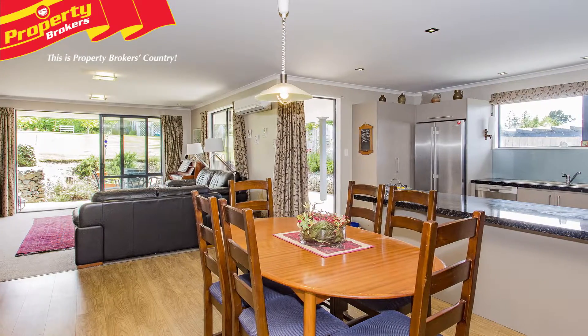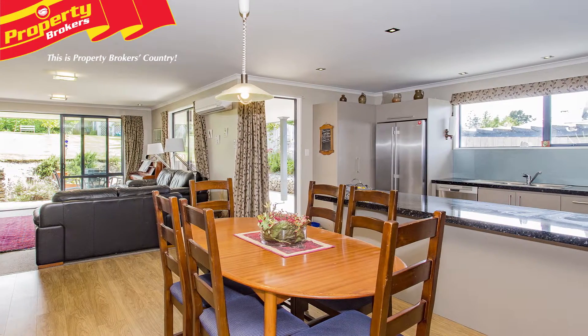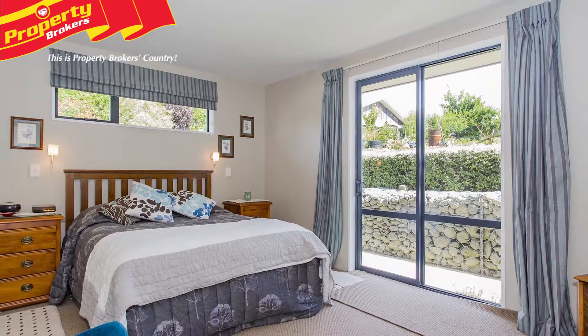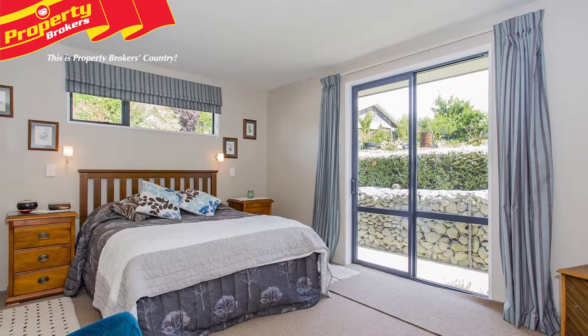An attractive built-in bookcase and display cabinet add lovely features to the living areas, and the wood burner with wet back and a heat pump keep this double glazed home perfectly snug and warm in winter.